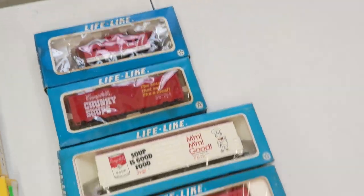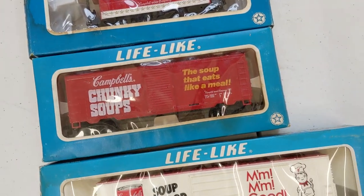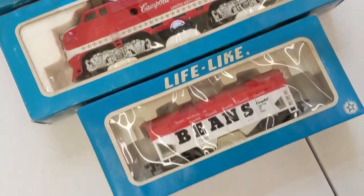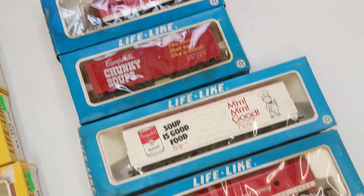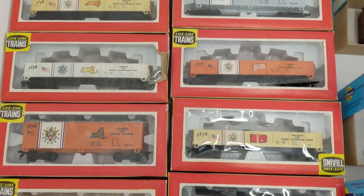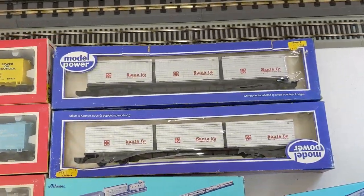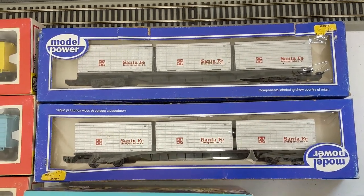This looks like it was a Campbell's set — we got a caboose, a box car, a bigger box car, a loco, and then this one which was over there. It looks like all of that is part of a Campbell's set. Next up we have some Lifelike state cars. If I know my history, I think we're looking at the 13 colonies — pretty neat, never really seen them so complete before. And these are really nice Model Power Santa Fe container cars.